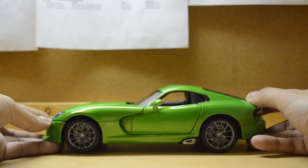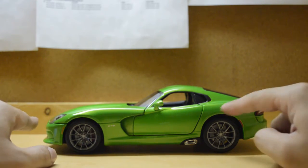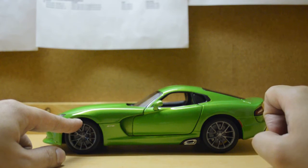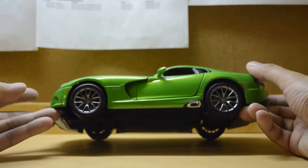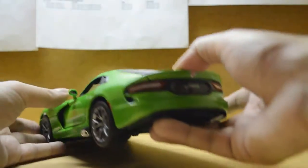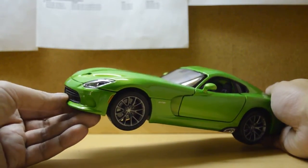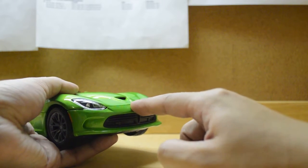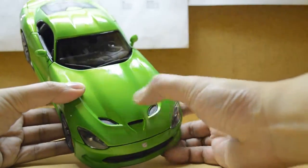The car looks aggressive, it sits tight on the ground. The wheel gap front and rear is not consistent — the rear gap is bigger than the front. There's an exhaust chrome tip on the side door area rather than the rear, which is the design from Dodge.